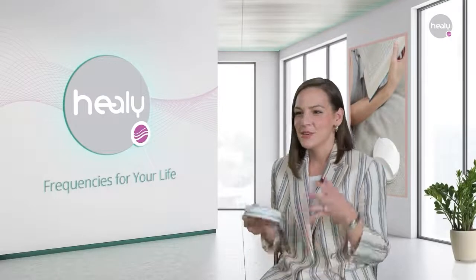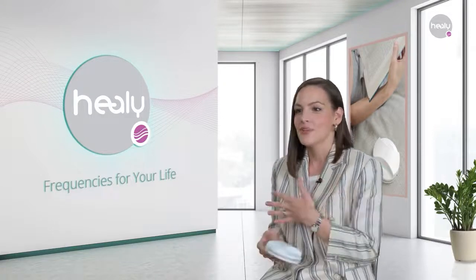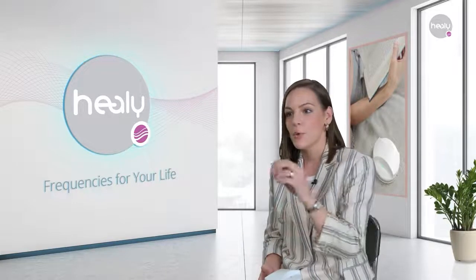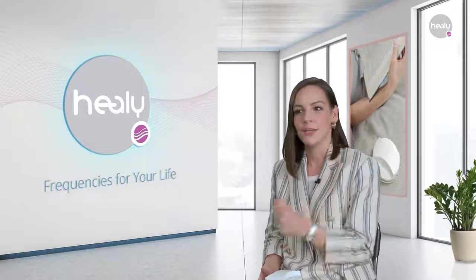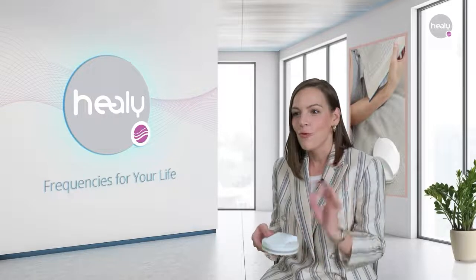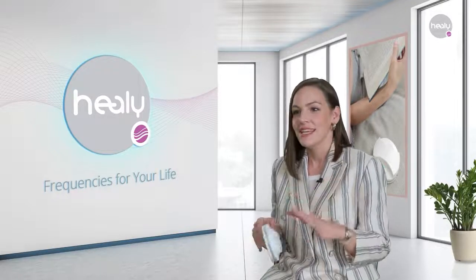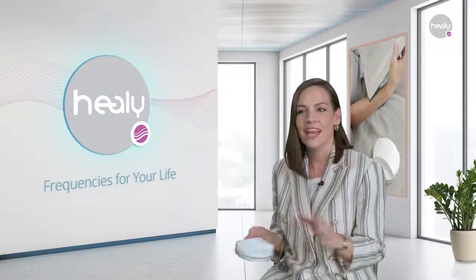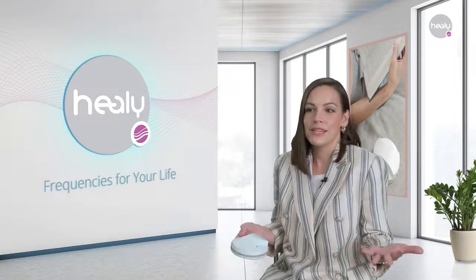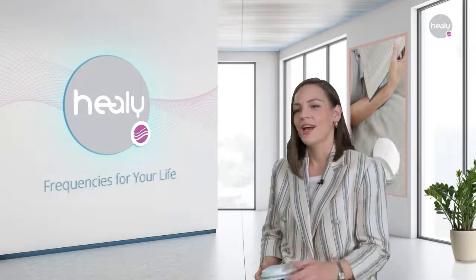In a nutshell, MacHealy is based on magnetic field applications that have been used for decades, enhanced with Healy technology and quantum-analyzed frequencies determined by the proprietary Healy biofeedback process recently patented in Europe. It is compact and does not require cables or applicators during use. It is practically four different devices in one due to its four modules, with a wide range of applications designed for any situation — whether with family, at work, for your drinking water, for well-being, harmony and balance. Everyone can benefit from it. Give it a try and experience what MacHealy can do for you and those around you.